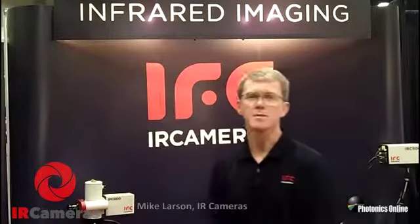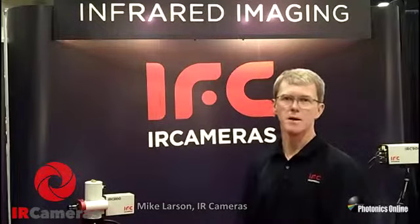Hi, I'm Mike Larson with IR Cameras. We're here today at the Optics and Photonics Show in San Diego, California, and I'd like to take this opportunity to tell you a little bit about our company.